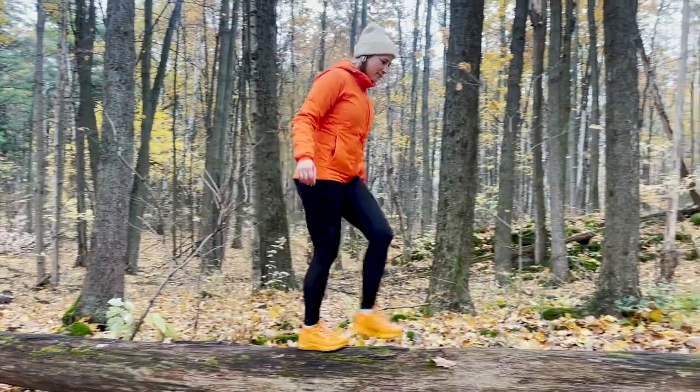But is it worth the price point, which is $495 Canadian? Simply put, no. They have potential but in my opinion they're not quite there yet. It may not be the shoe you take on a big backcountry hiking trip. Where I think it could be utilized is if you're a city slicker who also likes time in nature and going out for hikes, but not necessarily something I would take into the backcountry.